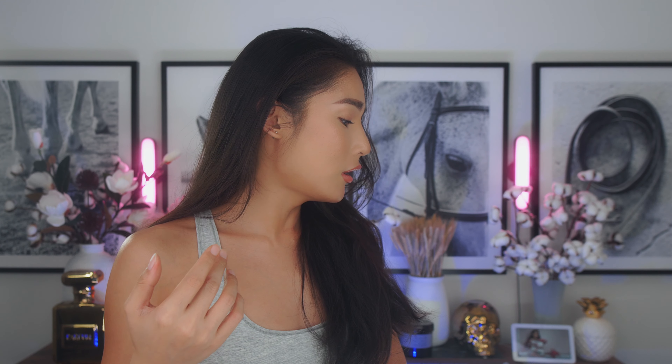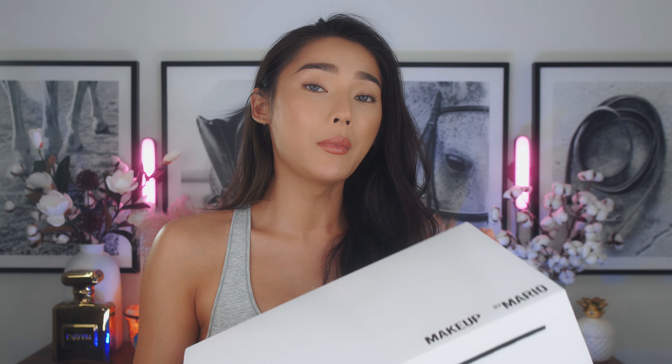Before we start unboxing, I actually put on a tanning moisturizer — a gradual tan lotion from Ballybody. I've been trying out this brand because we're going to Cabo in like a week and a half, so I'm trying to get my body to gradually tan before we go. My tan is getting darker and darker as I film, so if I look really dark towards the end of the video, that's probably why.